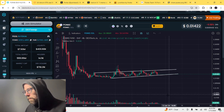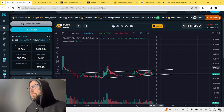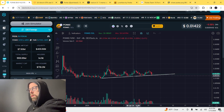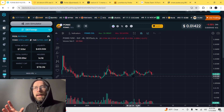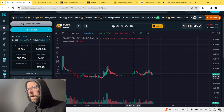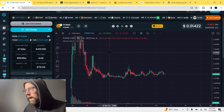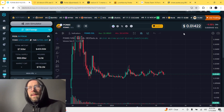Right now I'm seeing consistent volume on Ponke — the volume is actually pretty crazy, bigger than most meme coins out there. Yesterday on HTX alone it was bigger than Floki, bigger than Shiba. The volume on this thing is insane. I just couldn't be more bullish on this, to be honest.